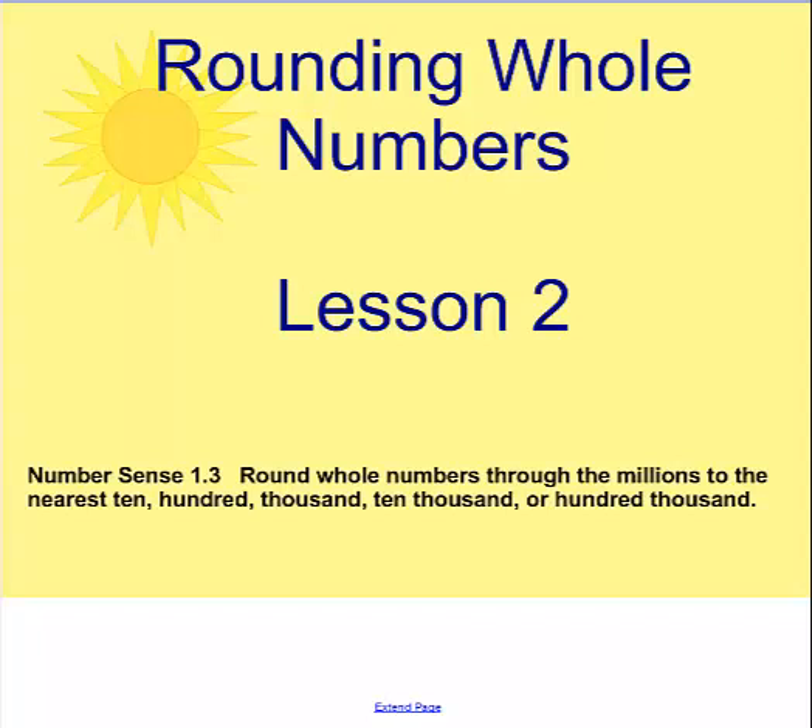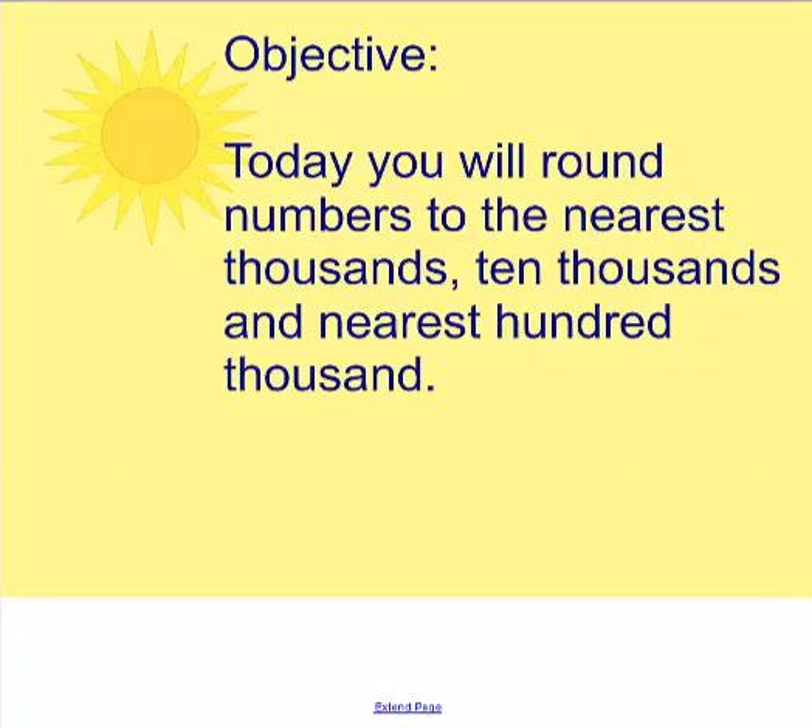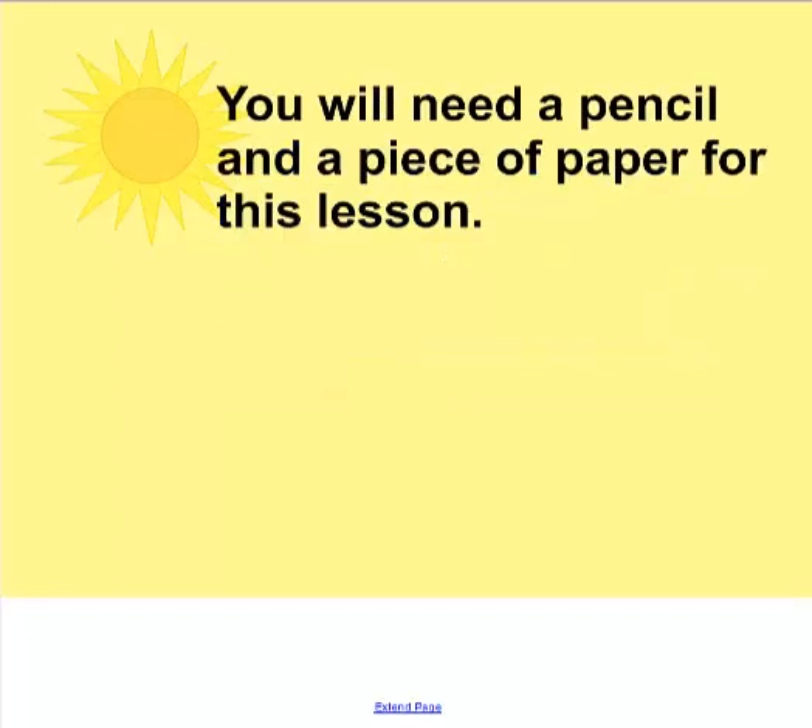Today's lesson is rounding whole numbers. Today you will round numbers to the nearest thousands, ten thousands, and nearest hundred thousand. You will need a pencil and a piece of paper for this lesson, so please pause the video and come back and hit play when you're ready.